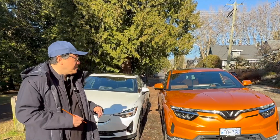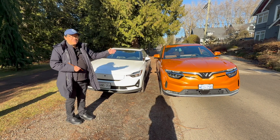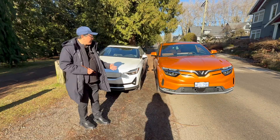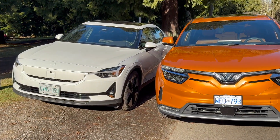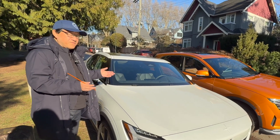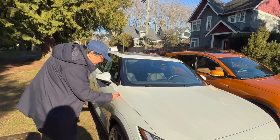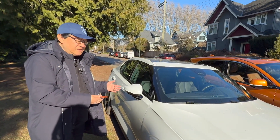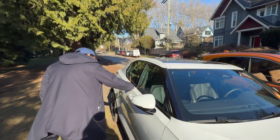Let me do a quality comparison as I always do, comparing the Polestar 2 built in China by a factory jointly owned by Geely and Volvo, and then compare it to the VinFast VF8, which is built in Vietnam. Let's do the gap check as I always do. I was doing this earlier on both sides, and I was surprisingly impressed by the overall exterior quality of both vehicles, at least in terms of what I can see. Long-term reliability is hard to figure out for now since both brands are pretty new. But just looking at the actual gaps, it's 2.8 millimeters there and 2.7 — which is kind of unheard of in this price range.